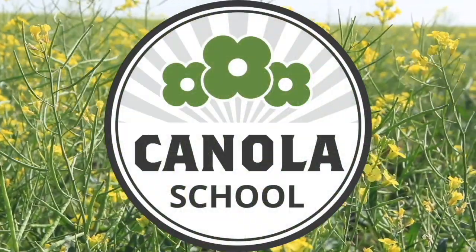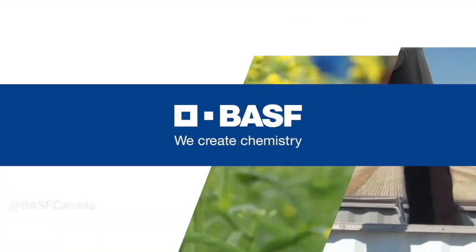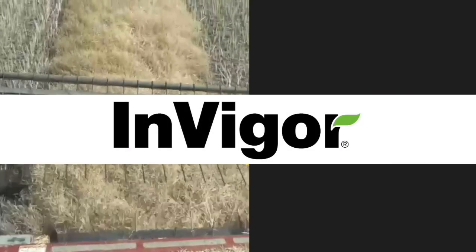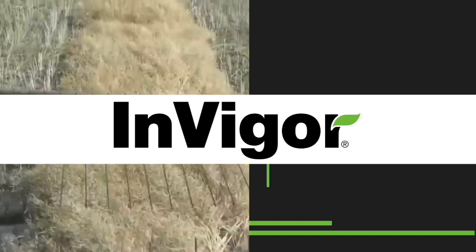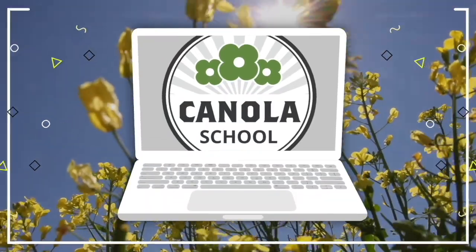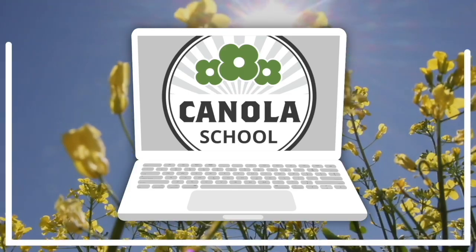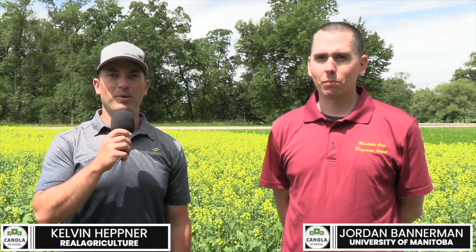The Canola School on realagriculture.com is brought to you by BSF Canada and InVigor Hybrid Canola. I'm Kelvin Heppner for Real Agriculture. We're at Crop Diagnostic School at Carmen, Manitoba, and pleased to be joined by Jordan Bannerman, entomologist with the University of Manitoba.